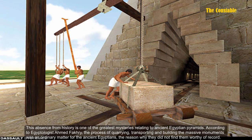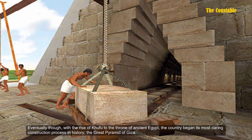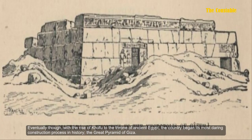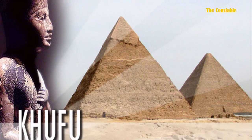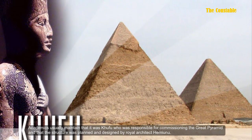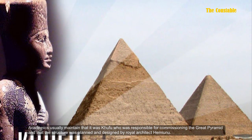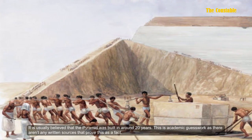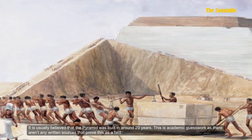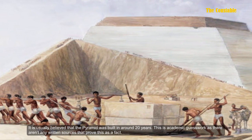According to Egyptologist Ahmed Fakhry, the process of quarrying, transporting, and building the massive monument was an ordinary matter for the ancient Egyptians — the reason why they did not find it worthy of record. Eventually, with the rise of Khufu to the throne of ancient Egypt, the country began its most daring construction process in history: the Great Pyramid of Giza. Academics usually maintain that it was Khufu who commissioned the Great Pyramid, planned and designed by royal architect Hemiunu, and built in around 20 years — though this is academic guesswork, as there are no written sources that prove this as fact.